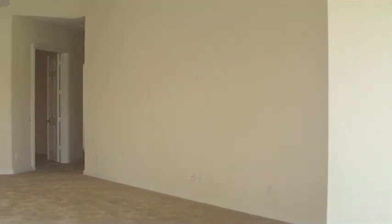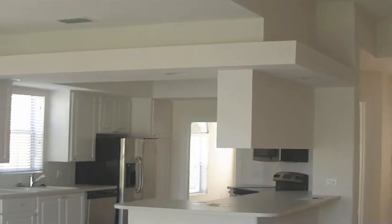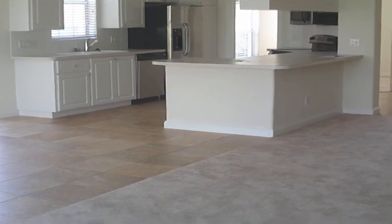This home doesn't have a pool, however it's very large for the money in Naples, Florida. So that's how it looks like. Stainless steel appliances — very nice, clean kitchen.